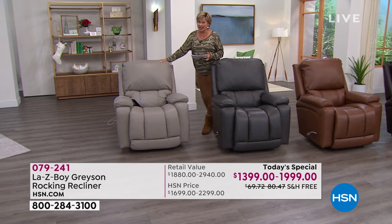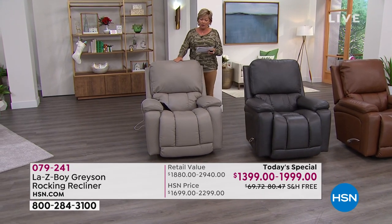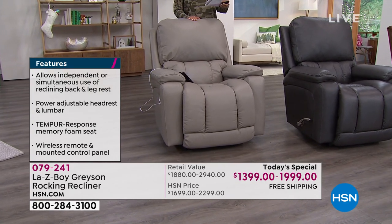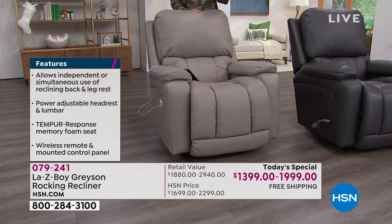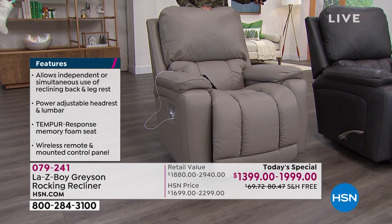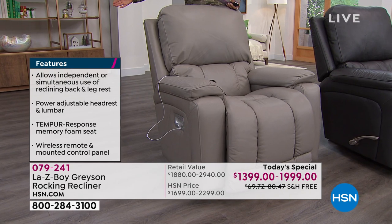If you want the beige, we've got 120 in the power and 82 left in the manual — this is how limited we are today. If you don't order today, you're going to pay way more and wait months and months down the road to get it.